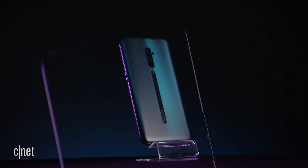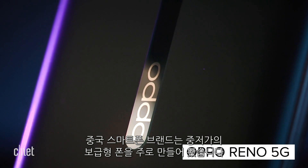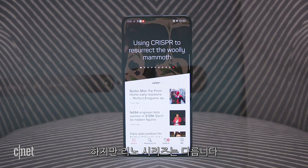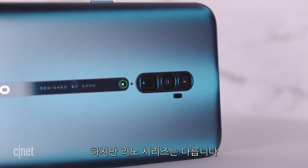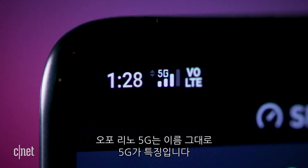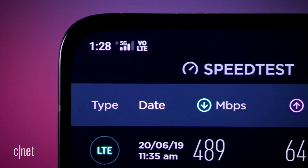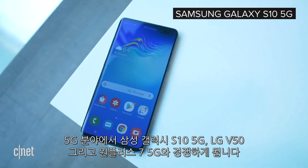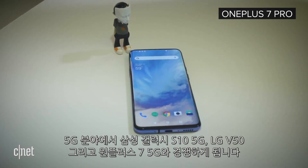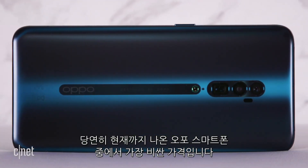Oppo has leveled up. The Chinese phone brand has historically made solid mid-range phones, but with the new Reno series, it's taken a more dazzling turn. The Oppo Reno 5G is, as the name suggests, a 5G phone, putting it in an exclusive class. In that territory, it's competing with the Samsung Galaxy S10 5G, the LG V50, and the OnePlus 7 5G. Unsurprisingly, it's the company's most expensive phone yet.